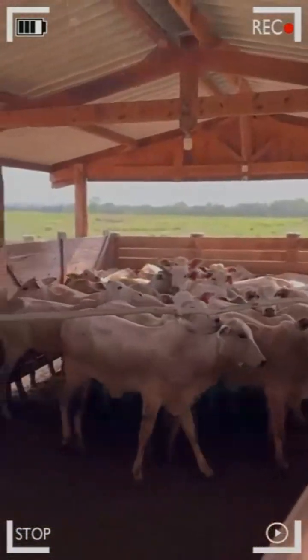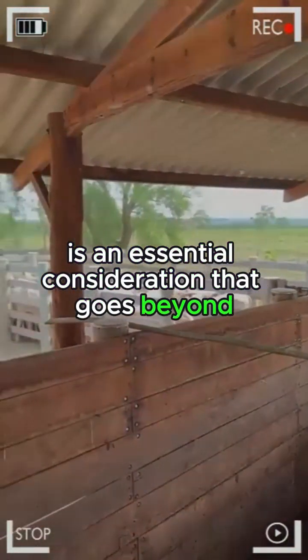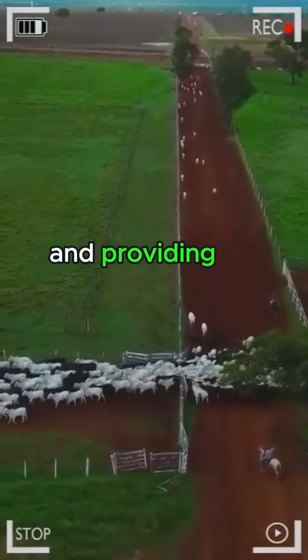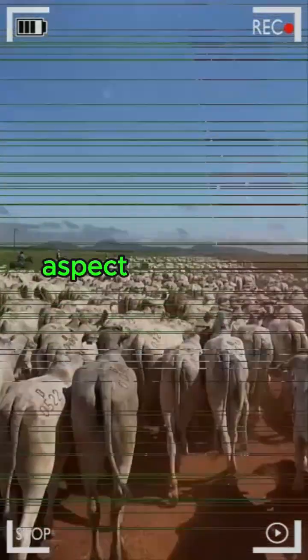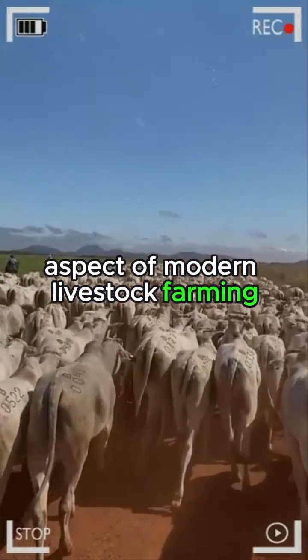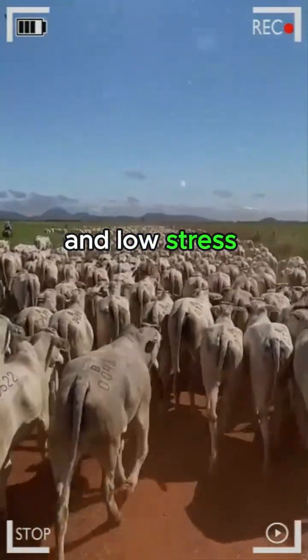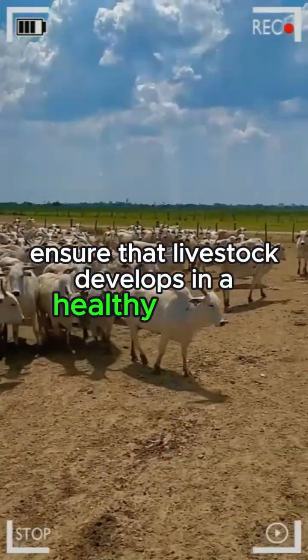Animal comfort: the well-being of fattening livestock is an essential consideration that goes beyond basic needs for food and water. Understanding the natural behavior of these animals and providing an environment that promotes their emotional comfort is an increasingly critical aspect of modern livestock farming. Well-designed facilities, adequate shade, and low-stress handling systems are vital components to ensure that livestock develops in a healthy manner.